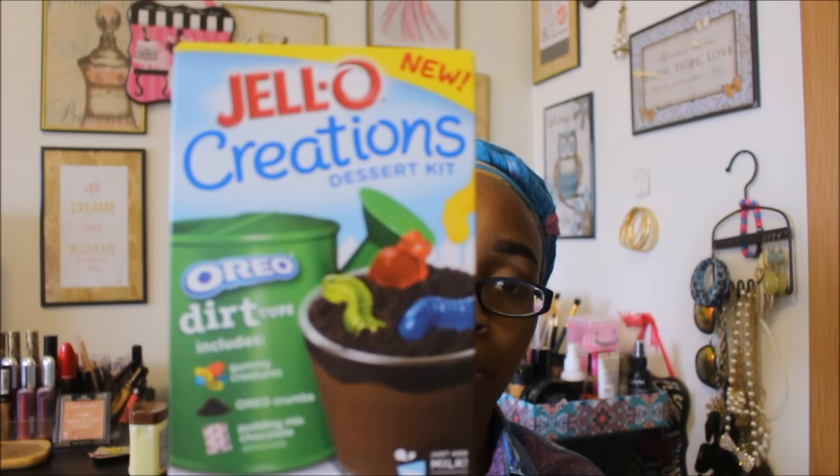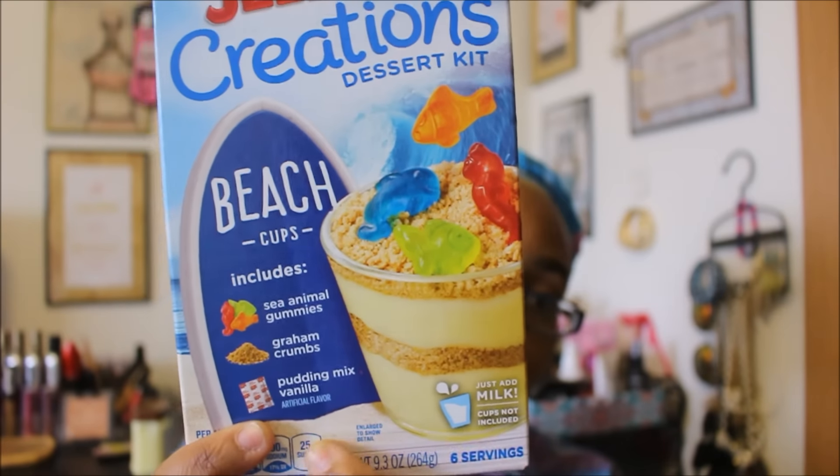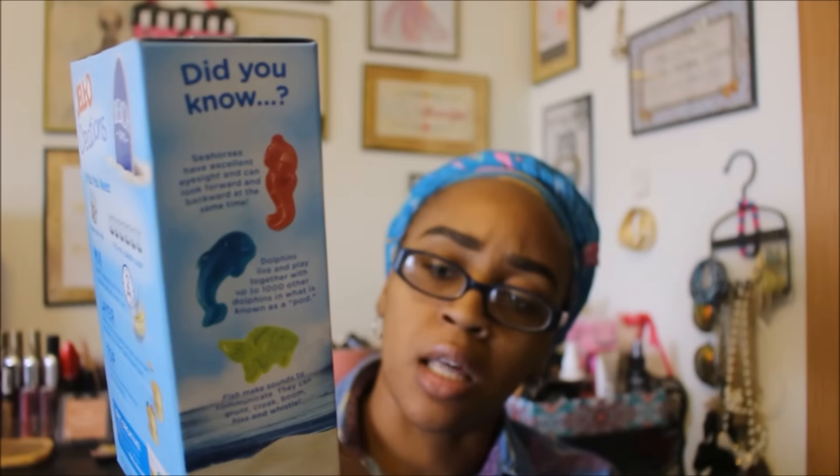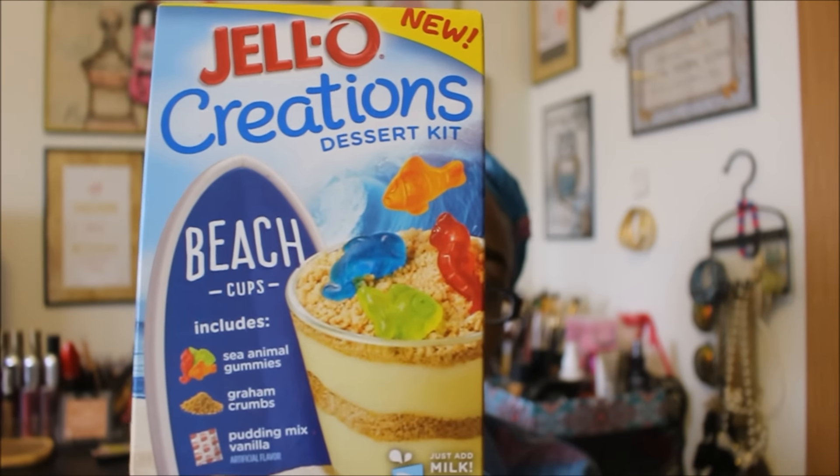The only reason these probably made it to Dollar Tree is because they're about to expire in a month and a half. I also picked up another Jello Creations Dessert Kit — this one is the Beach Cups. It comes with gummies, graham crackers to make the sand, and a vanilla pudding mix. This one also doesn't expire until February 2017, so I'm really happy I found this one too.